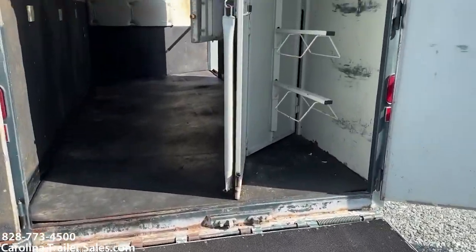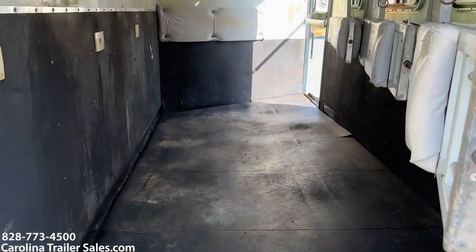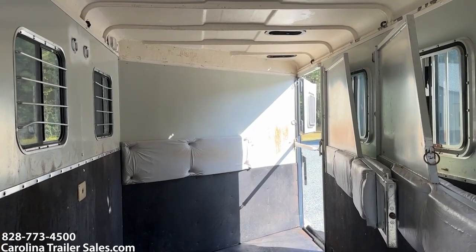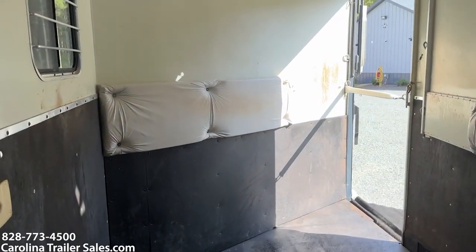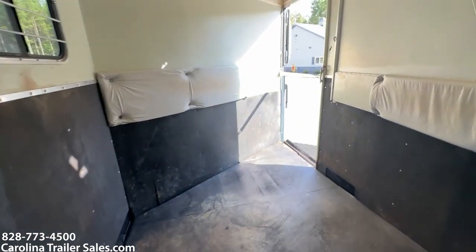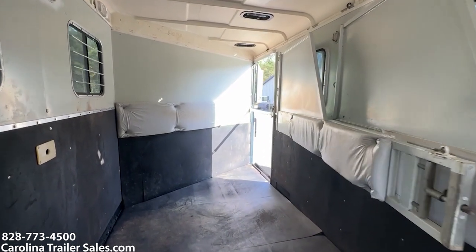The rear ramp — it does have a rear tack that collapses, so you can take it completely out or keep it as a rear tack compartment. The dividers are padded. This trailer feels seven six tall, so I'm wondering if there's a sub floor in the dressing room — this is definitely a 7'6 tall trailer. A couple of bars are bent on the back windows. It does have mats and padded dividers. The first divider is bent — it works, it's a steel divider, so it's strong, but it is bent.